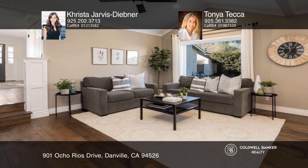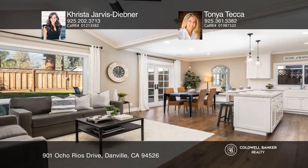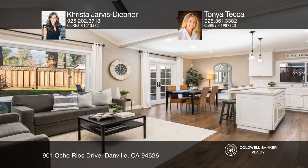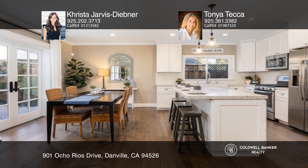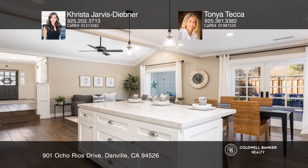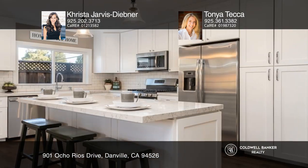The very essence of casual chic and bursting with charm, you'll find designer light fixtures, wide plank hardwood floors and more. The open concept floor plan features a remarkable kitchen with white shaker cabinets and quartz countertops and stainless steel appliances.